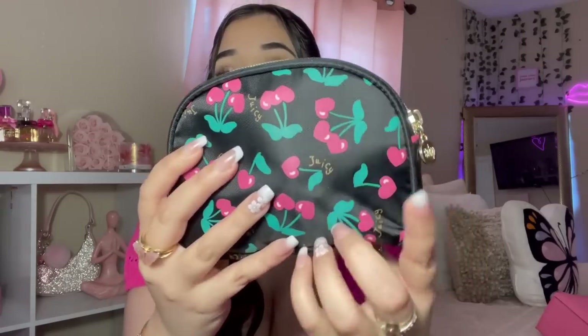The last thing in my purse — I keep a pouch. I always keep a pouch in my purses because I like to put my little essentials in there. This one is a Juicy Couture pouch with some cherries on it. I got this from Ross — it came in like a set.